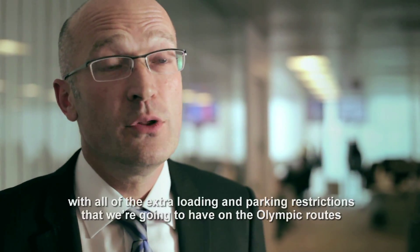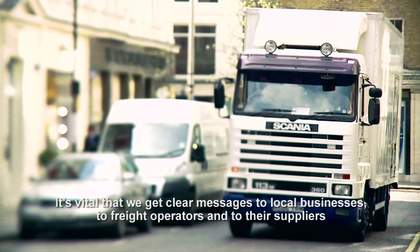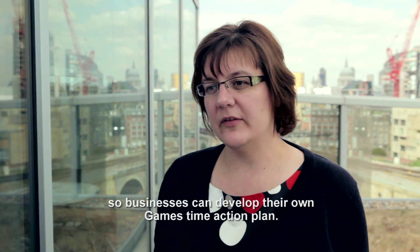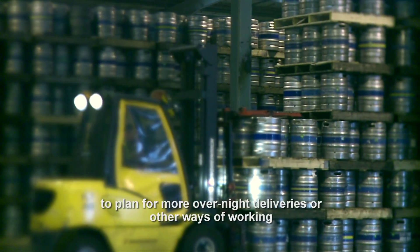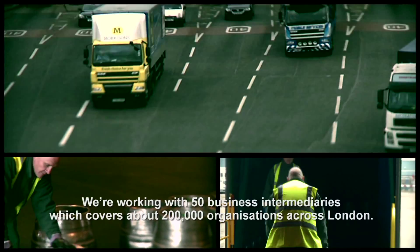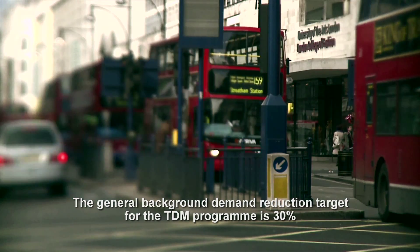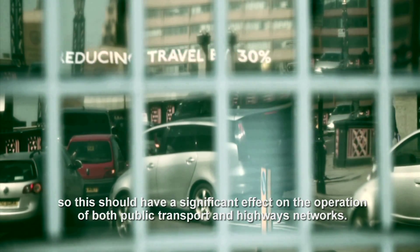Freight is a particular concern for us. With all of the extra loading and parking restrictions on the Olympic routes, around the venues and in central London, it's vital that we get clear messages to local businesses, freight operators and their suppliers that they'll need to plan in advance and do things differently during Games time. We've developed a self-help toolkit so businesses can develop their own Games time action plan — allowing for higher than usual stock levels, more overnight deliveries, or other ways of working. We're working with 50 business intermediaries covering about 200,000 organisations across London. The general background demand reduction target for the TDM programme is 30%, which should have a significant effect on both public transport and highways networks.